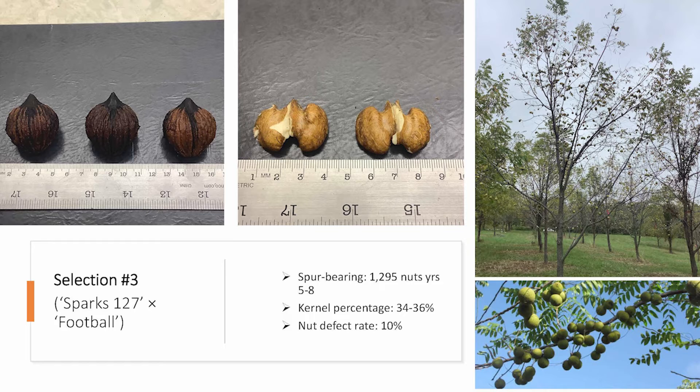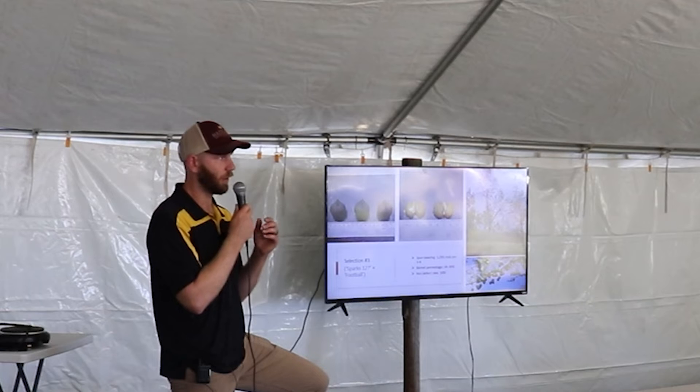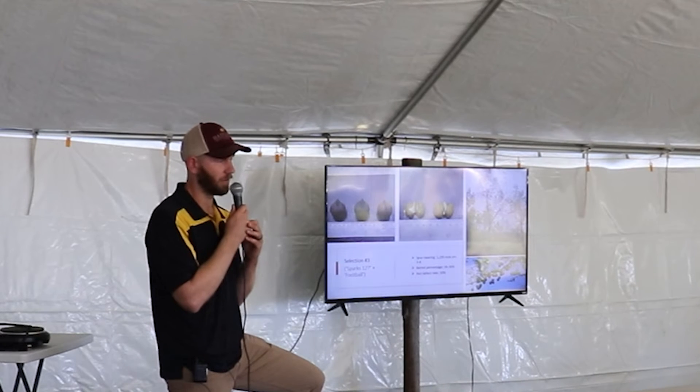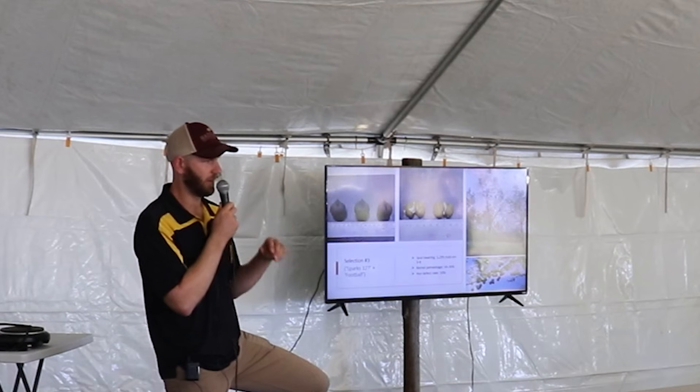Selection number three is an extremely high yielding cultivar — it produced 1,295 nuts between years five and eight, which is exceptional yield. It produces predominantly on spurs that occur on lateral branches, and it seems very suited to orchard production. The branches become very pendulous because there are so many nuts on it. It has a pretty good kernel percentage of 34 to 36%. For context, a wild black walnut has a percent kernel somewhere between 13 and 16%, and an advanced Persian walnut hovers around 50% — so we're definitely getting closer.